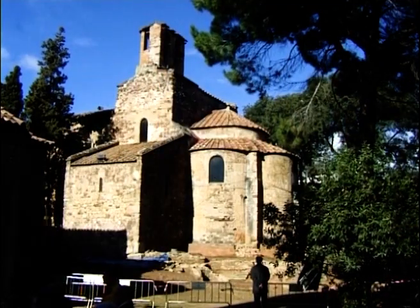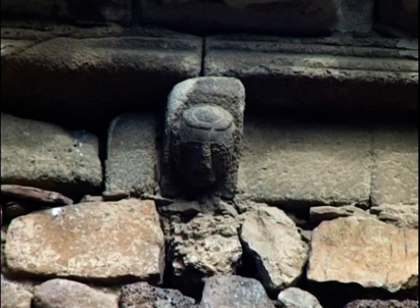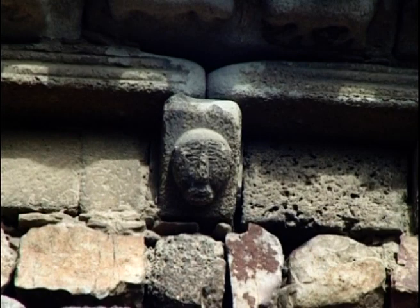Els tres edificis, Sant Pere, Santa Maria i Sant Miquel, i el ric patrimoni arqueològic i artístic que contenen, abasten un període ininterromput des de l'època ibèrica fins avui.